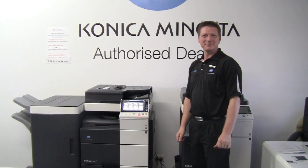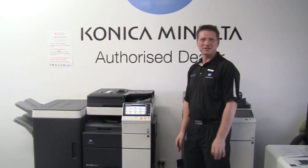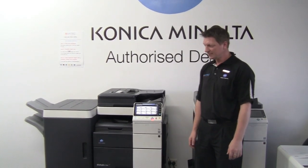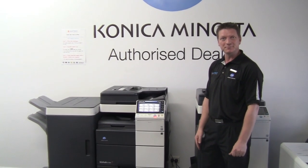Hi there, my name is Leif and I'm from ATEC Office Technology and I'm your Office Productivity Specialist. Today I'd like to invite you into our showroom for a test drive. I'd like you to test drive the new range of Konica Minolta BizHubs.